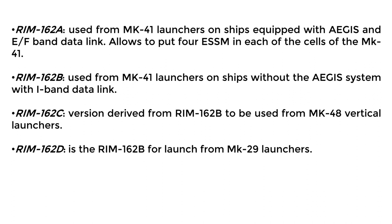The ESSM is produced in four versions. Model A, used with Mk-41 VLS launchers on Aegis-equipped ships, employs an E/F band data link. Four ESSM missiles can be loaded into each Mk-41 cell. Model B, used with Mk-41 launchers on non-Aegis ships, uses an I band data link. Model C, derived from Model B, for use with Mk-48 vertical launchers without a data link. Model D, similar to Model B, but for Mk-29 launchers without a data link.